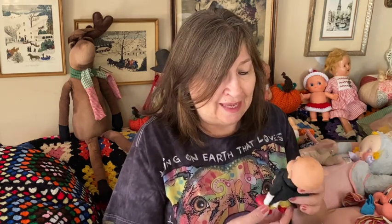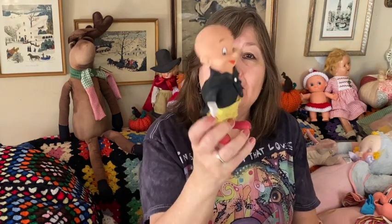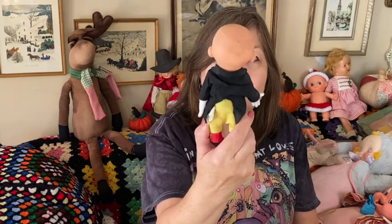A lot of these are not in the best condition but I felt like I had to rescue them. I think this is Elmer Fudd — he's missing his hat, he needs a bath, and his clothes need to get washed, but I still picked him up. I just had to.